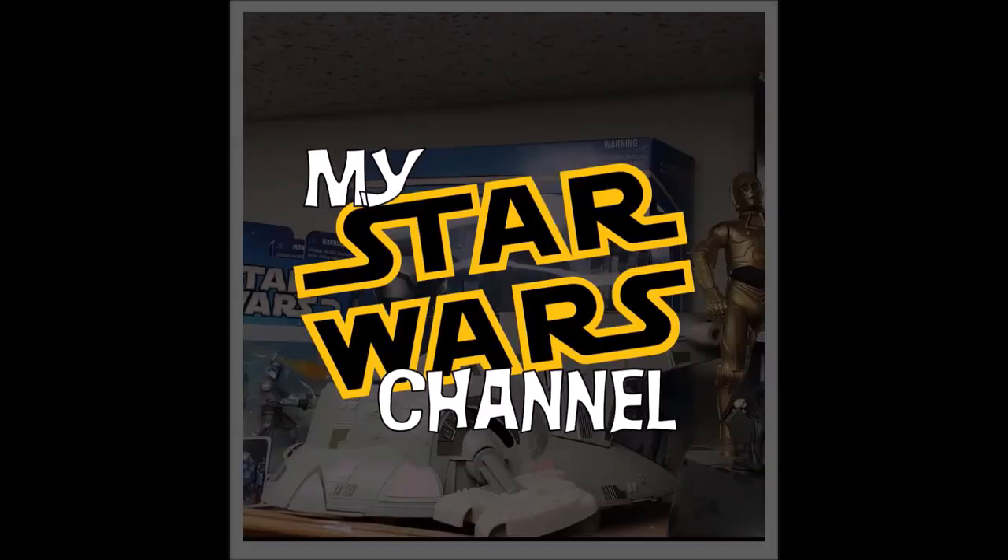Hey everybody, welcome back to my Star Wars channel. Today we're going to look at a prop from Indiana Jones and the Dial of Destiny. Now, why are we doing Indiana Jones on a Star Wars channel? Well, Indiana Jones is also a creation of George Lucas, and a lot of crossover happens in the fandom. If you're a fan of one, you're typically a fan of the other — and that's where this getup comes in.